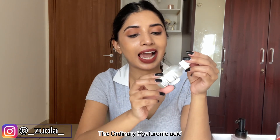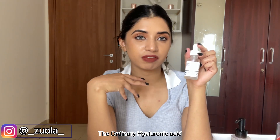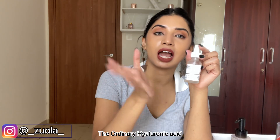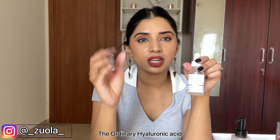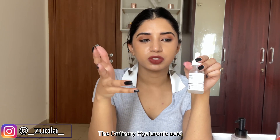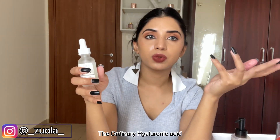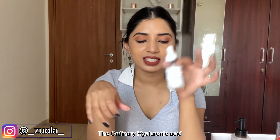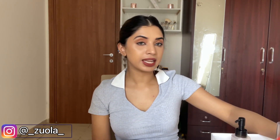Another product we have is from The Ordinary — this is hyaluronic acid. I use it mainly because I have dry skin and I want nourishment, hydration, and everything hyaluronic acid provides. Just make sure that you do your skincare half an hour before you do your makeup, so it blends in and soaks into your skin. Then when you apply makeup, it's so much better.